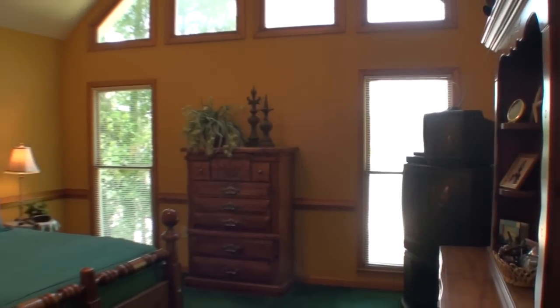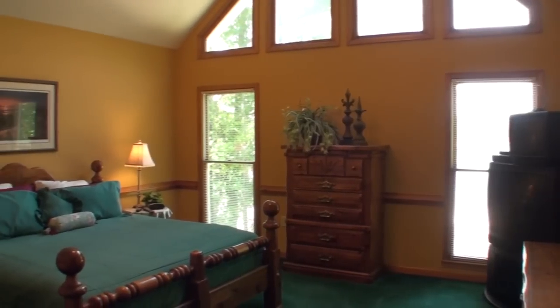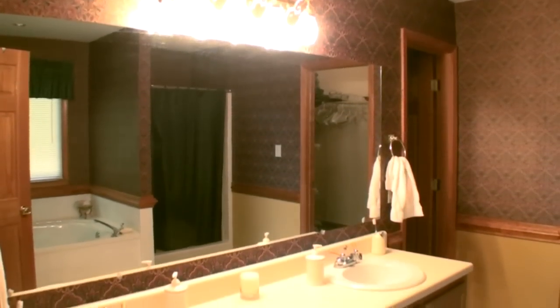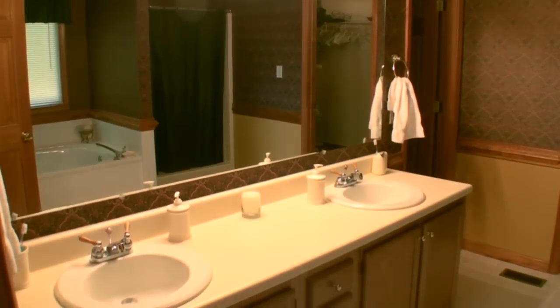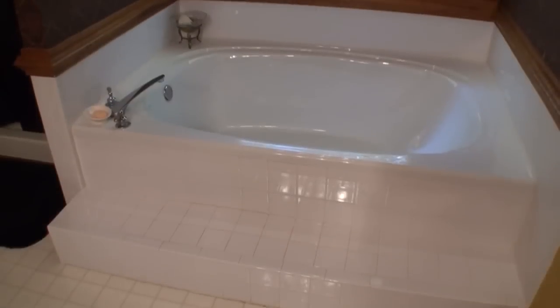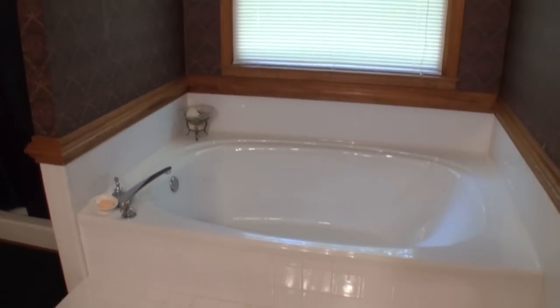The generously sized master bedroom maximizes the lakeside views, and gives you a spacious master bath with dual sink vanity, deep well tub, and separate shower.